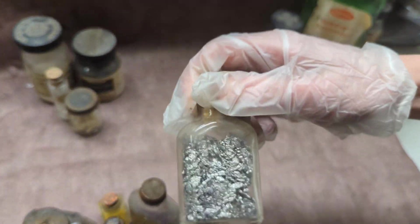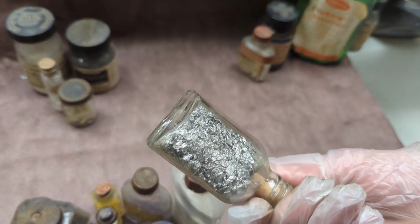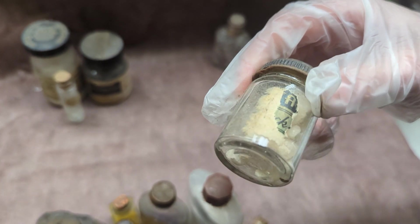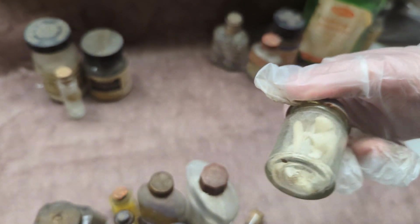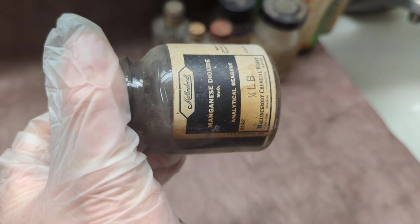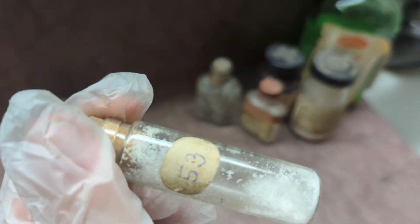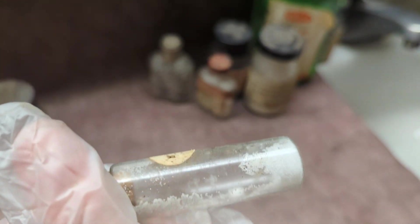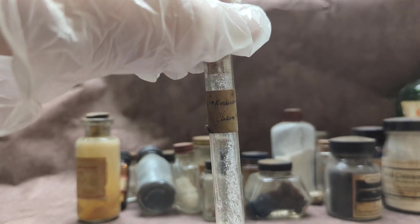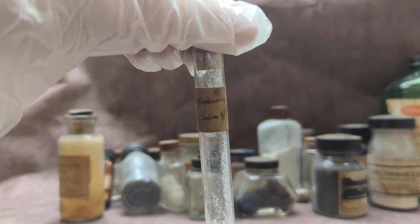Some metal — feels like lead, it's very dense. Thinking like lead foil or something. I don't know what any of this other stuff is, I'm not even going to try to guess. And lastly, magnesium dioxide — one fourth of a pound. This is the 43rd unknown chemical 4, that's a little bit scary.